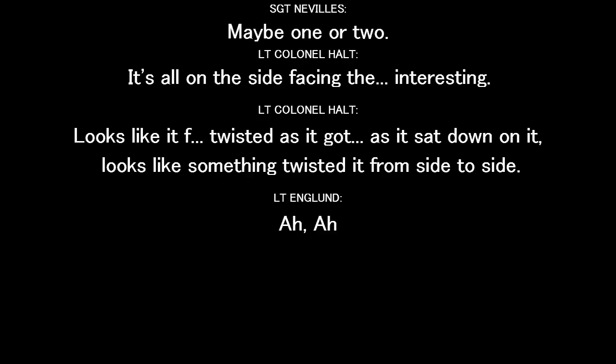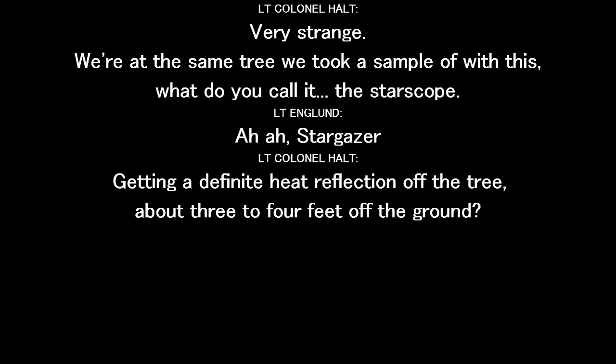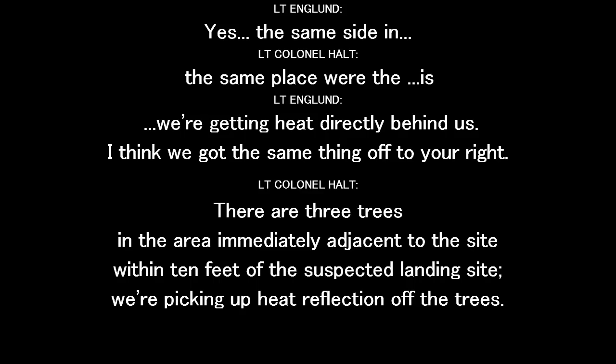Interesting. The indentations look like something twisted as it sat down on them — looks like someone took something and sat it down and twisted it from side to side. Very strange. We look at the same tree we took the sample off with the starscope, and you're getting a definite heat reflection off the tree, about three to four feet off the ground.